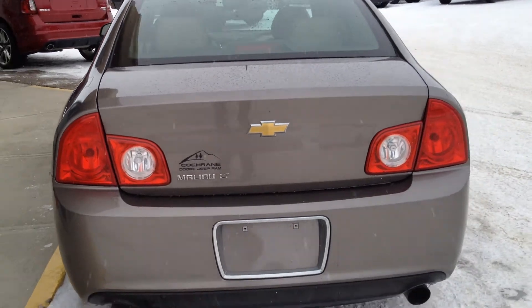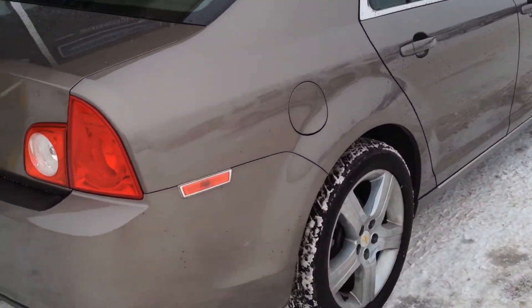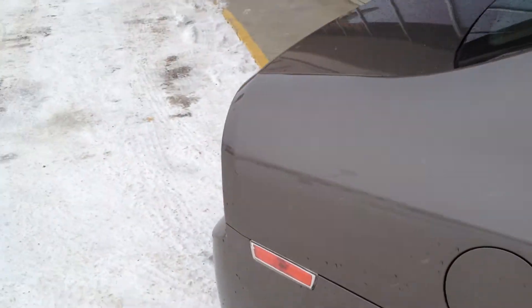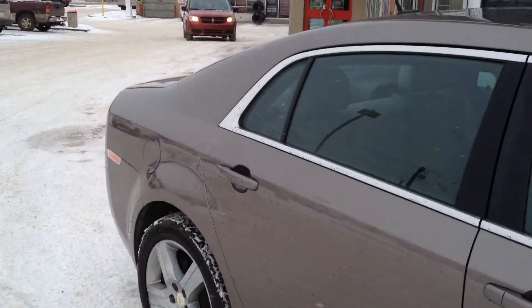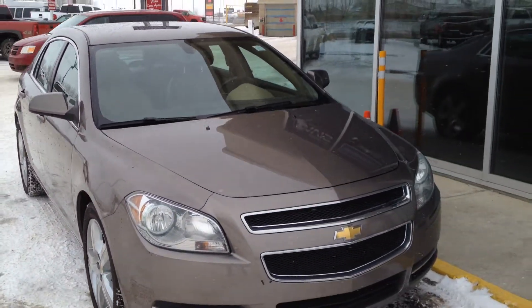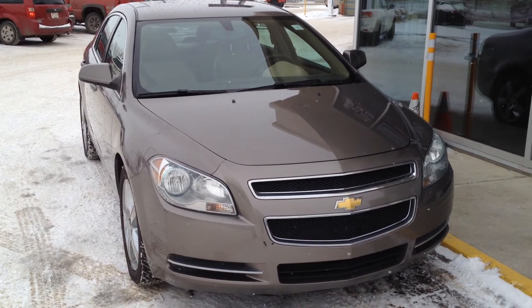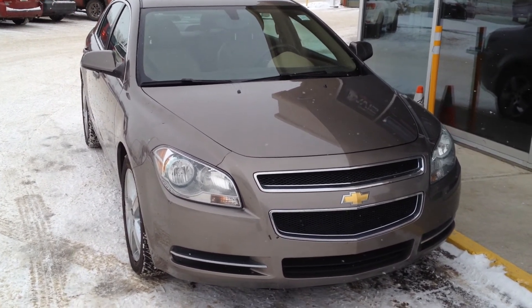In the back here we have dual chrome tip exhaust. So once again we have a pre-owned 2011 Chevrolet Malibu LT for sale with a 3.6 V6 as well as a 6-speed automatic transmission. Come on down to Davis Buick GMC Medicine Hat and take a look or take it for a ride.